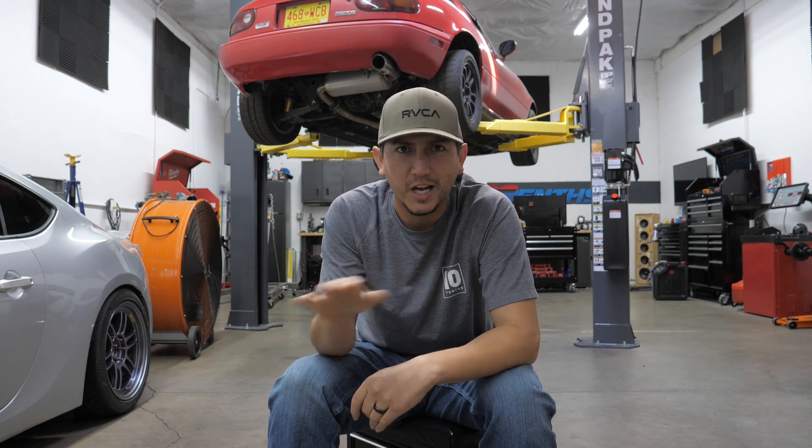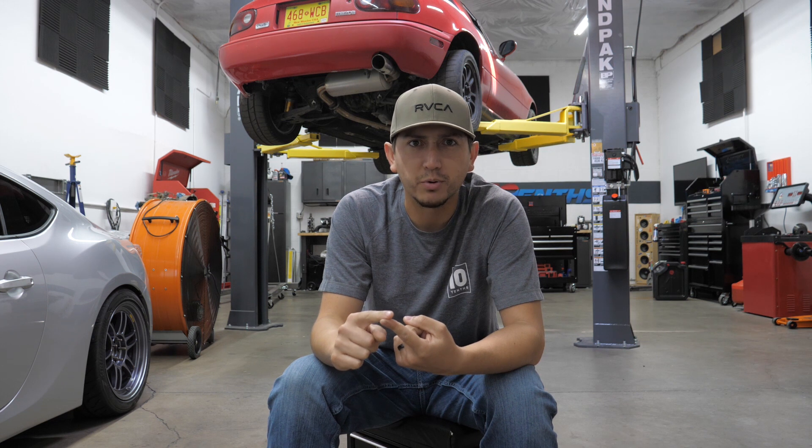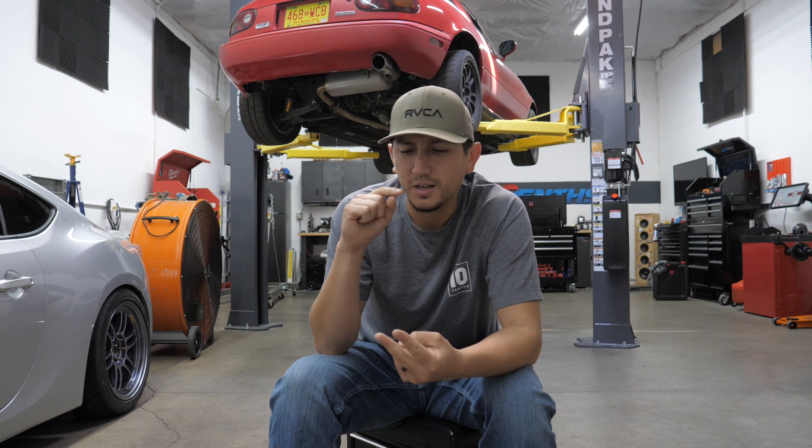Mike is basically a jack of all trades with a huge wealth of knowledge, especially when it comes to brakes and motorsports-related applications. He's such a great guy that he's come down here to talk with us about what brakes we should use for the 350Z. So without further ado, here is my buddy Mike with Wavesvec.